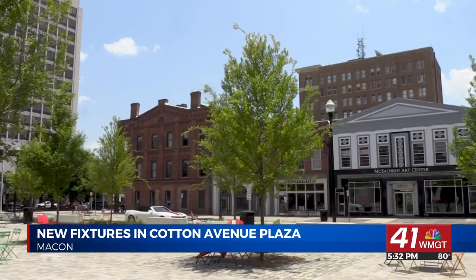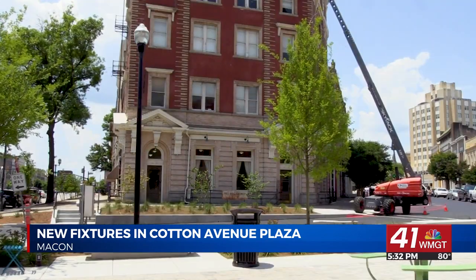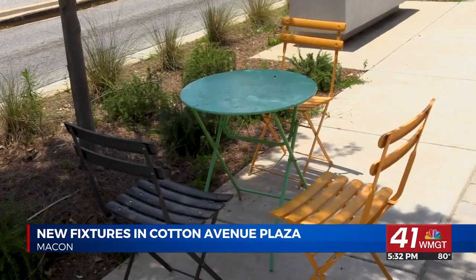One downtown employee tells us she now visits the Plaza to sit in the shade and enjoy the outdoors during her lunch break. "I like being out of the office. I'm stuck in there like 8 to 5, not to say it's a bad job, but being out in the open feels really nice. I just come out here to eat lunch and read my book."